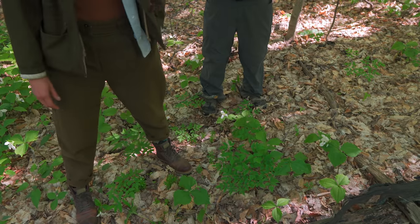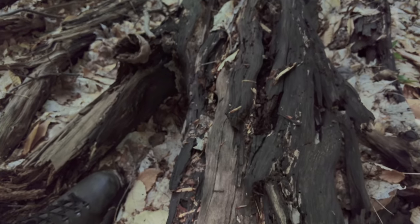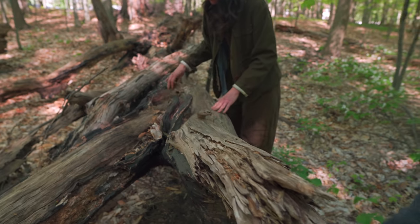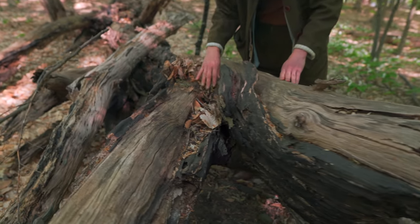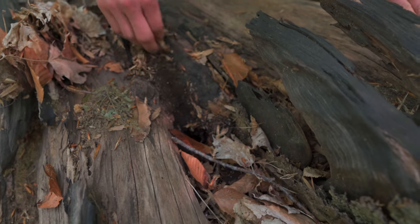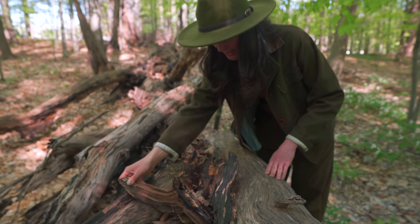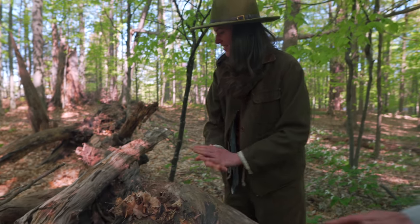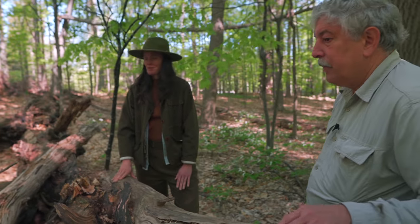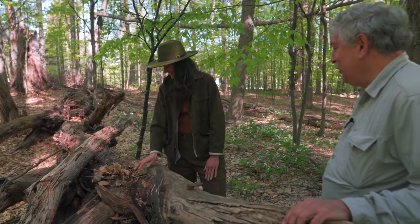These trees that fall are a whole ecosystem unto themselves — beetles, and an entomologist named Quentin Wheeler discovered a species of beetle here in this woods that was never found before. And you've got this whole decomposing community of fungi that live on fallen trees too. The mycologists come out and walk around and take pictures — there's a lot of cool fungi here because there's a lot of decomposing material.